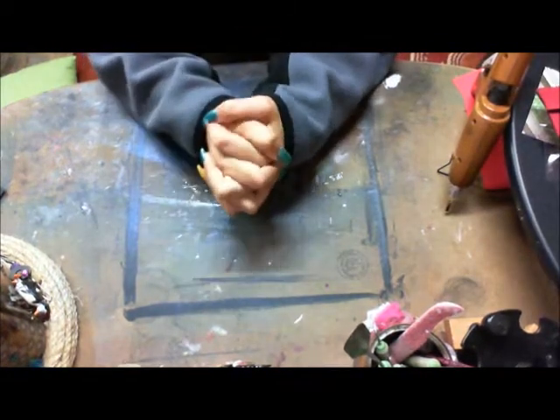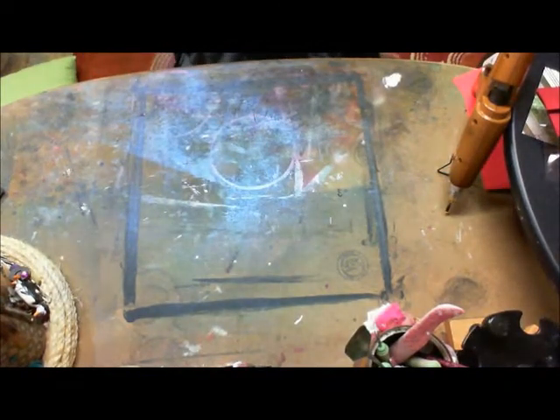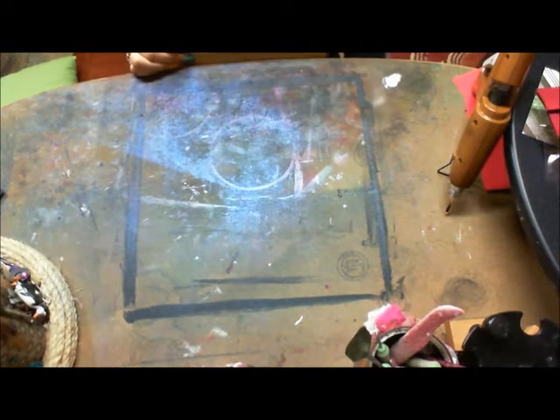Hey guys, it's Stacey Ann. It is really cold in my shack today. I'm doing a quick video over on twoshappysisters.com. I host a swap. It's called Stacey's Variety Swap Shop.